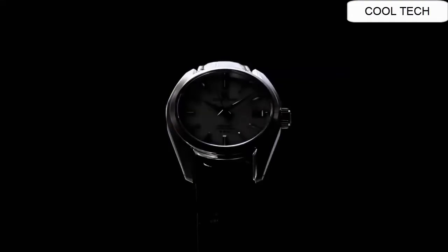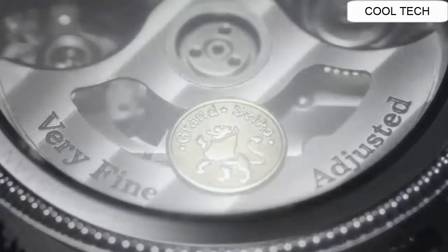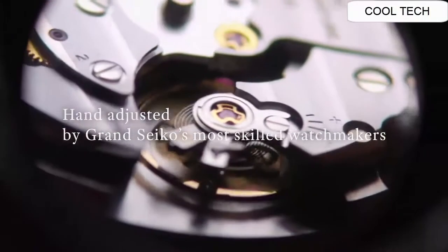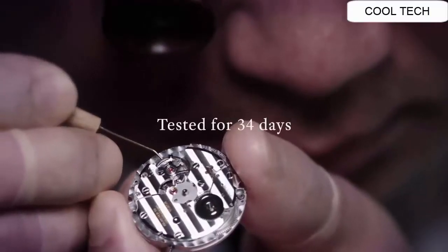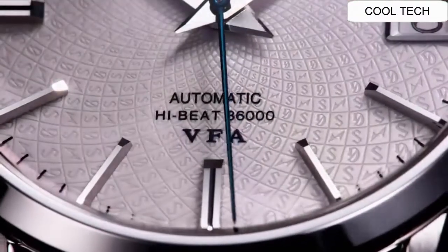I would definitely recommend this watch. Wow, what a great piece — worth every penny. Love this mechanical hand-wound piece. More beautiful in person. Simple, clean, nice watch for a reasonable price.